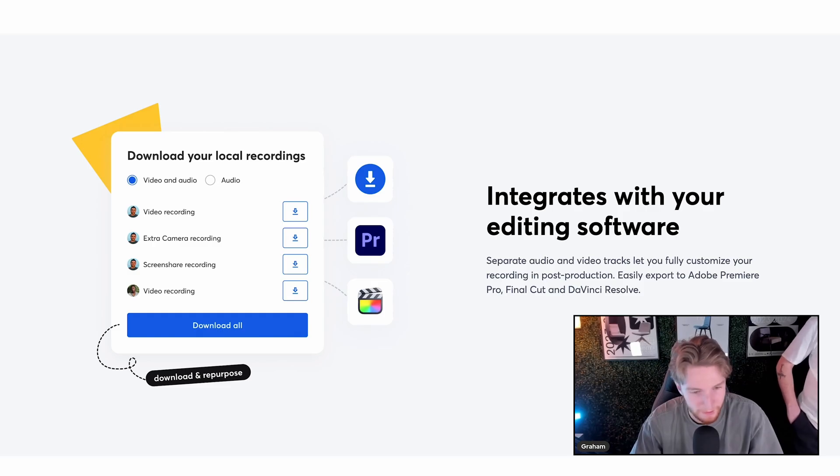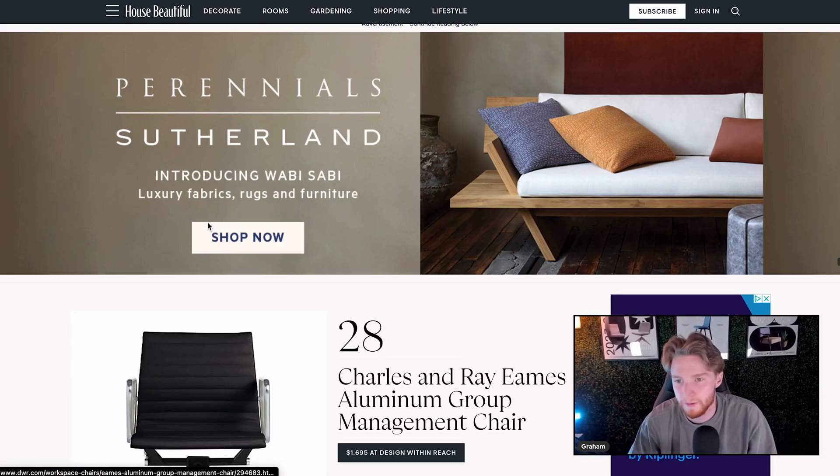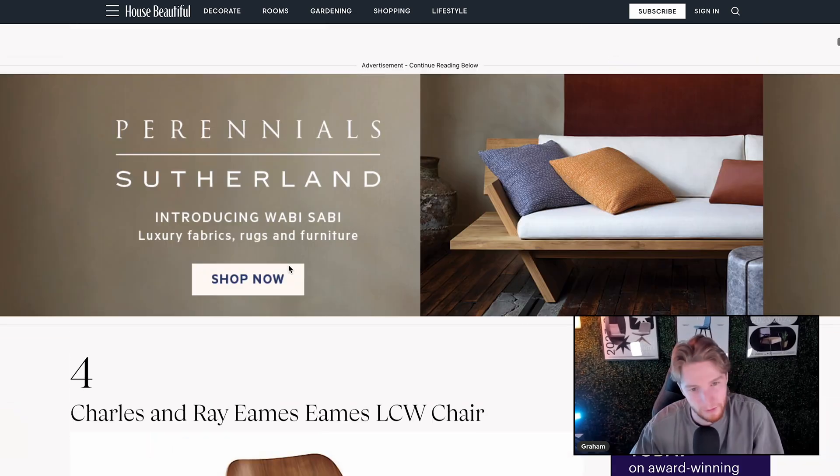Just for fun, we're going to show it to Drew and get his reaction. After Drew helped me figure out how to use StreamYard, it was time for me to go find the chairs I wanted to use for this project.